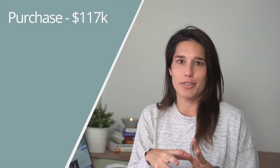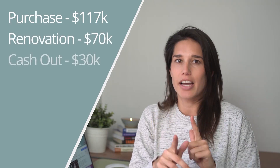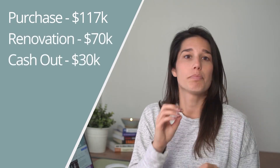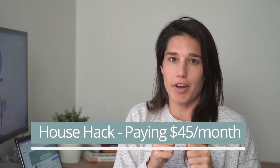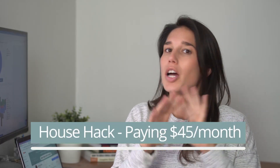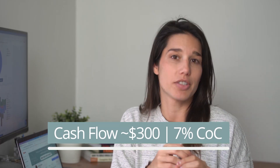Here are the 2017 numbers for context: we bought this property for $117,000, put about $70,000 into the renovation, then did a cash-out refi to pull out some of the renovation costs — we didn't go up to 70 or 75% LTV. While we house-hacked it for a year, we were only paying $45 a month to live, which was amazing. When we moved out, we were able to cash flow just under $300 a month with a 7% cash-on-cash return.